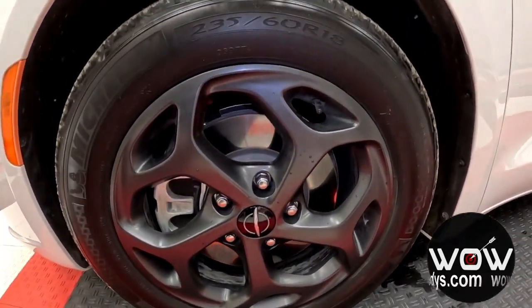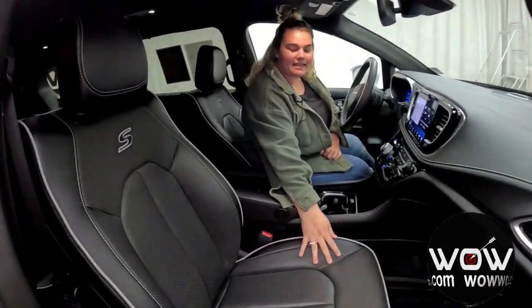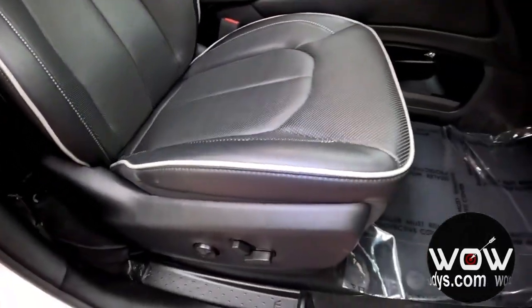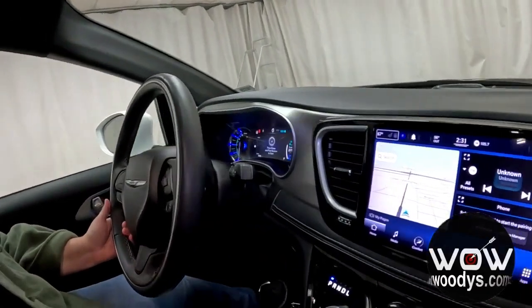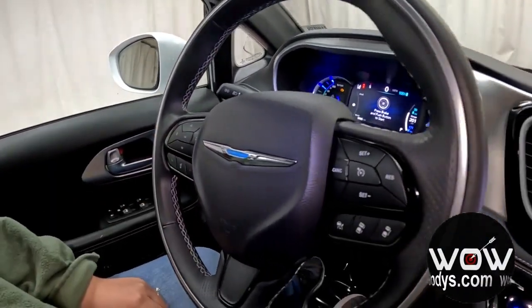Checking out the front seats, we have really nice S black leather heated and ventilated seats — very soft and comfortable. Both sides are power-adjustable and you have memory settings on the driver's side. You also have a really nice leather-wrapped heated steering wheel with cluster controls, voice command, and cruise control.